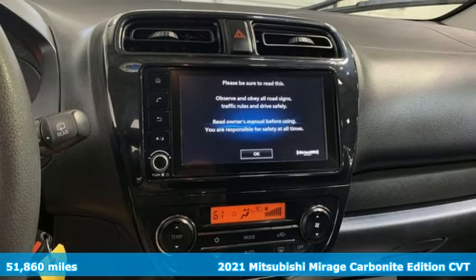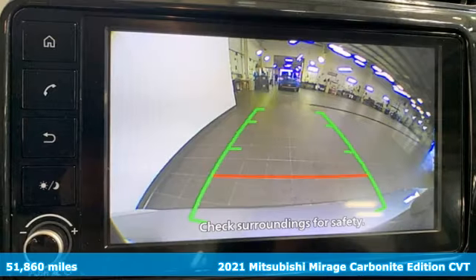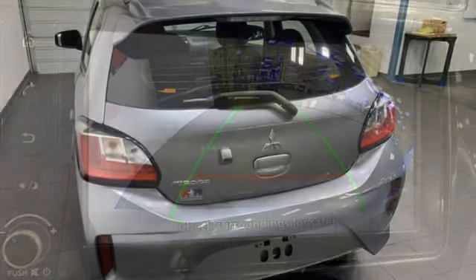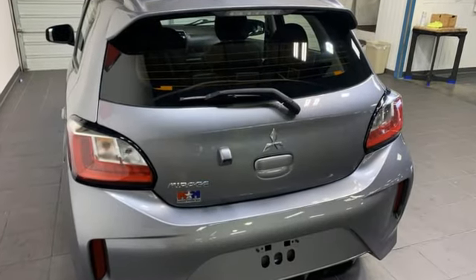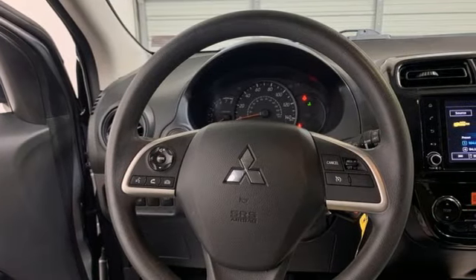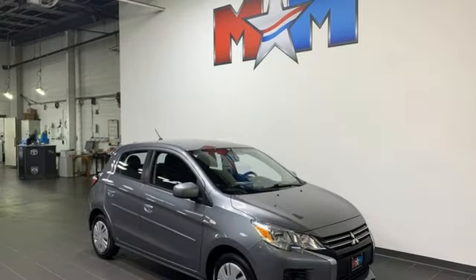It comes with great features you'll love: external memory control, wireless phone connectivity, manual tilting steering column, USB port, air conditioning, I3 engine, aluminum wheels, gas pressurized shocks, and streaming audio.